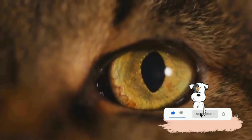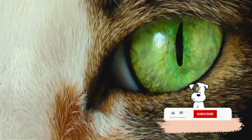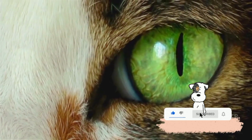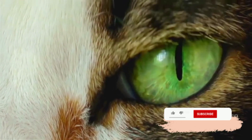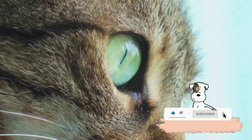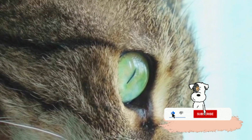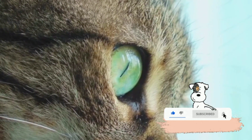However, this comes at a cost — their color vision isn't as vibrant as ours. And then we have the tapetum lucidum, a layer of tissue that lies behind the retina. This is what gives cats those mesmerizing glowing eyes in the dark. The tapetum lucidum works like a mirror, reflecting light back through the retina and giving the rods a second chance to absorb it, boosting their night vision even further and allowing them to see in almost complete darkness.